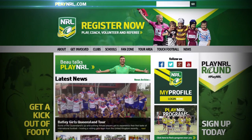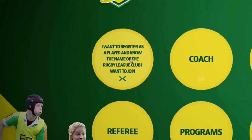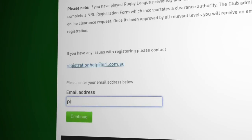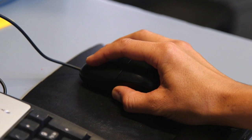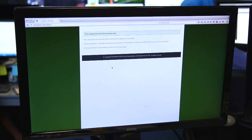Simply go to PlayNRL.com, click on Register Now, choose one of the following options, type in your club, register now, enter your email address. If you don't have an account or can't remember your password, then click on Forgot Password to create your member profile login.